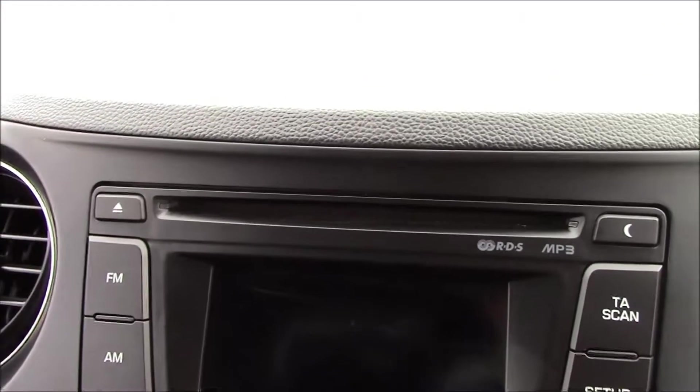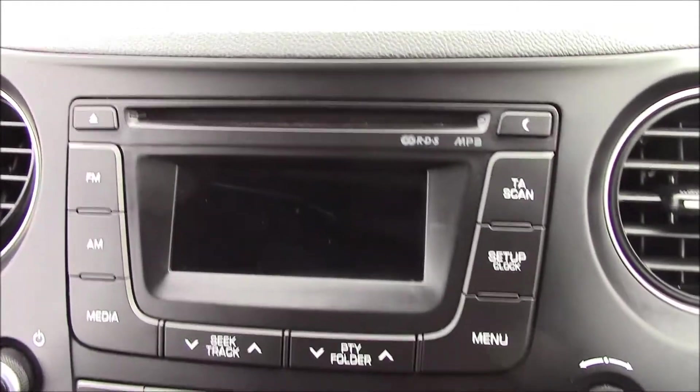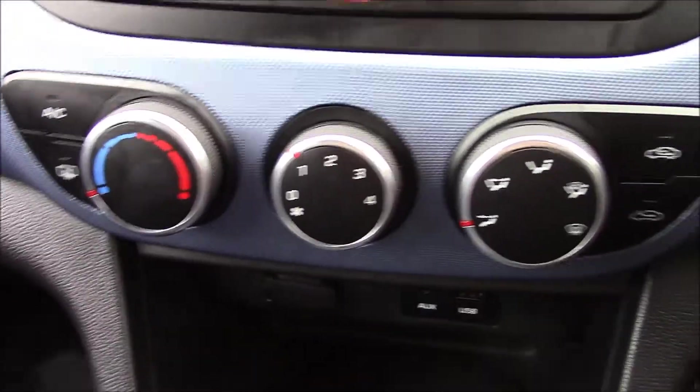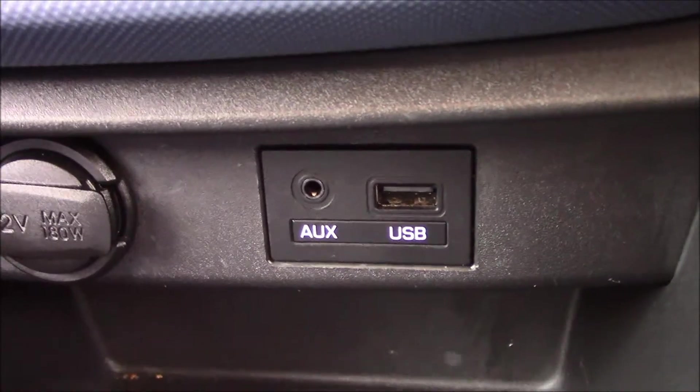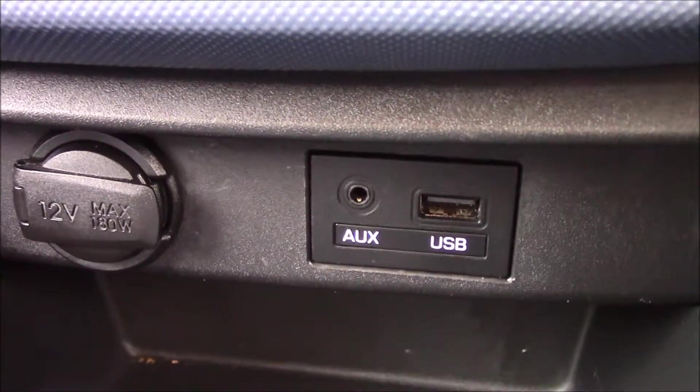And if we move inside the vehicle, right at the top here it has an RDS radio with a single CD player and MP3 facility. There's the audio display. Just below that, as you can see, there's air conditioning. And right underneath we have auxiliary, USB and power sockets, which means you can easily connect your favourite devices.